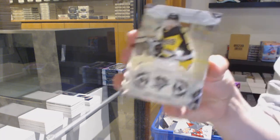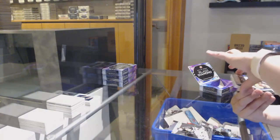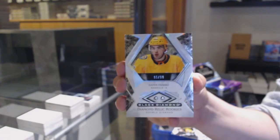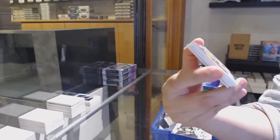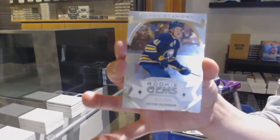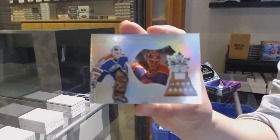Number $2.49, base for Pittsburgh, Jake Gensel. We've got a Double Diamond Rookie, number $2.99 for Nashville, Dante Fabro. And a Rookie Jersey, number $3.49 of Dante Fabro for Nashville. Rookie Gems, number $3.99 for Buffalo, Victor Olofsson. And a Hardware Hero, number $2.99 for Edmonton, Bill Ranford.